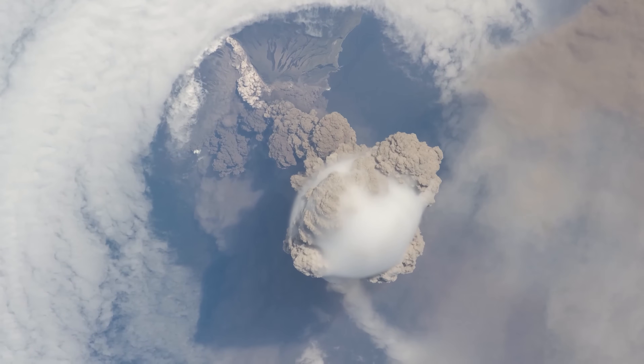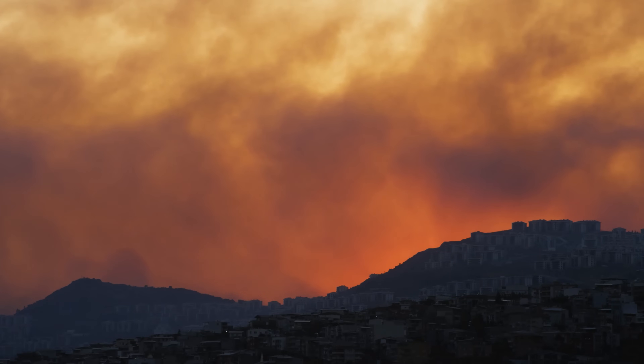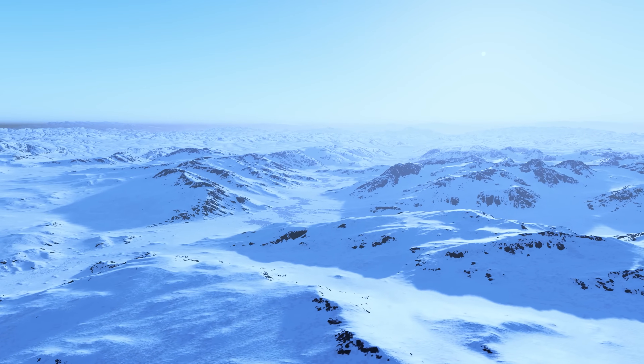When an asteroid hits, it throws millions of times more material into the atmosphere. This begins to block out the sunlight, which cools down the planet and also interrupts the food chain. Plants can't grow, so the small animals can't eat the plants, and the large animals can't eat the small ones. Over time, things begin to die.